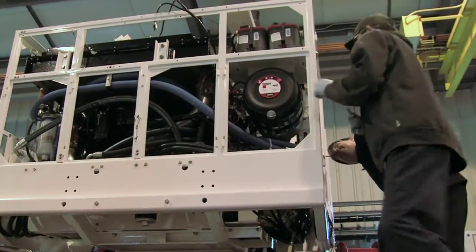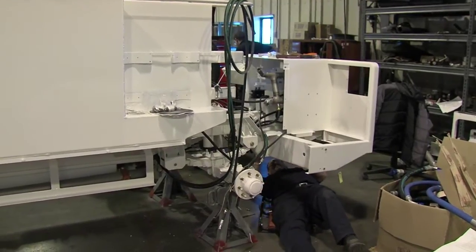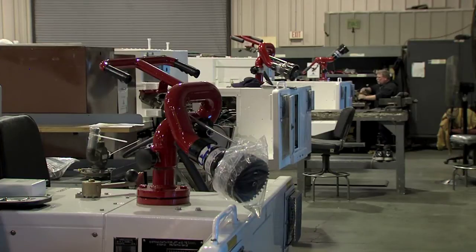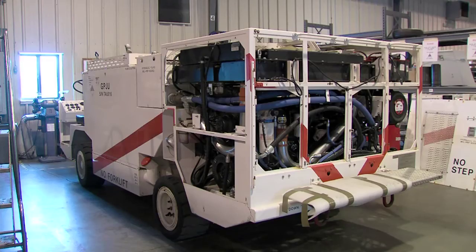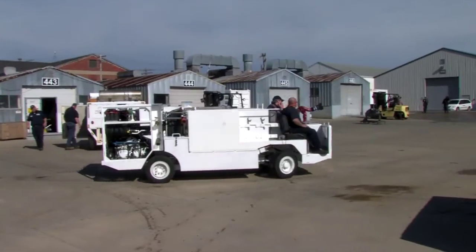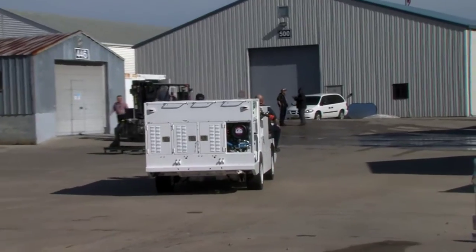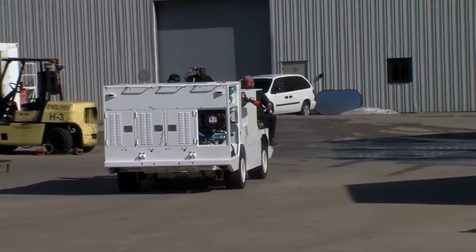The pre-designed kit ensures that work can begin on each P-25 as soon as it arrives at the FRC. Having the parts available ahead of time allows the team to modify and return each truck to the fleet in 90 days. This saves the Navy time and money — rather than procuring a whole new fire truck, it's far less expensive to revamp the existing one.